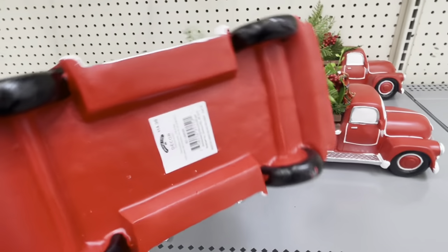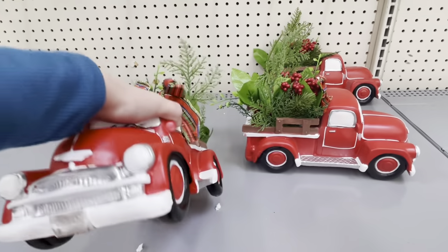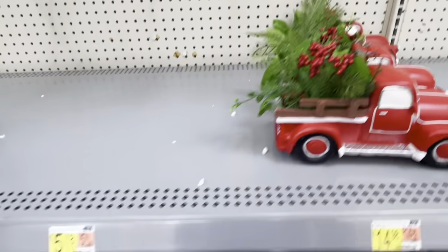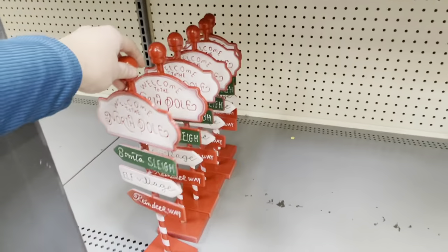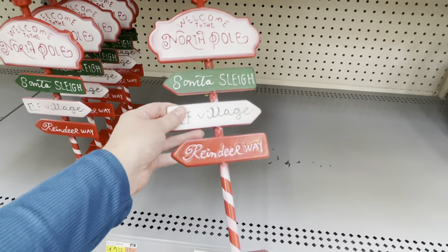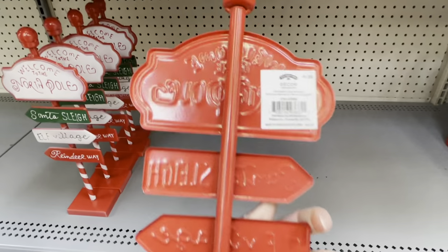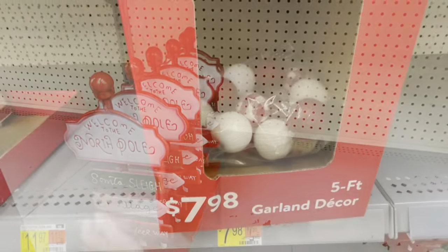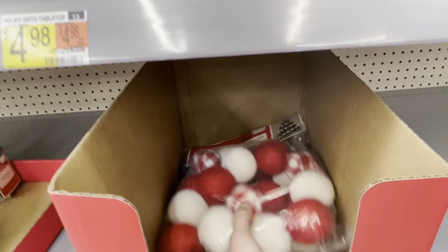The red truck is huge this season for $15. This is kind of a plastered piece — not resin but not quite plastic either. And in that same color family is a super cute metal sign that says 'Welcome to the North Pole.' This little guy is $6 — pretty reasonably priced, about a foot and a half tall.